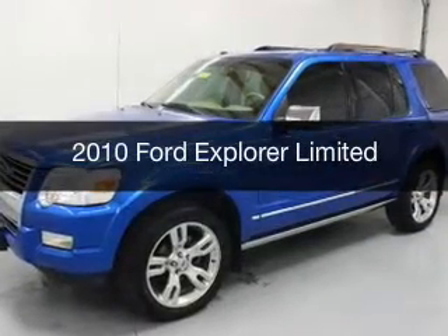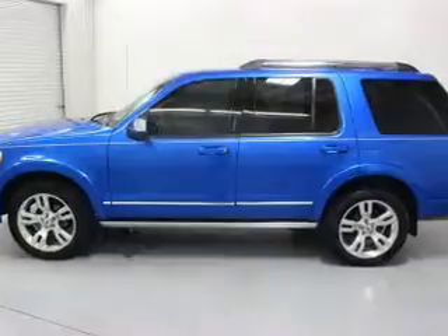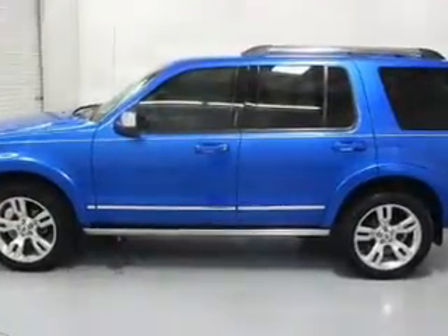This is a used 2010 Ford Explorer, powered by all-wheel drive, a 4-liter 6-cylinder engine, and an automatic transmission.